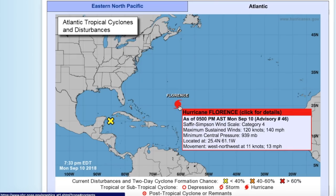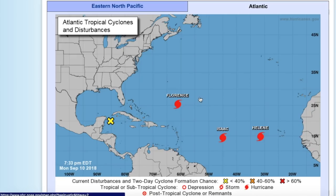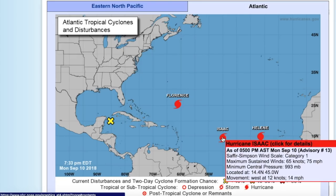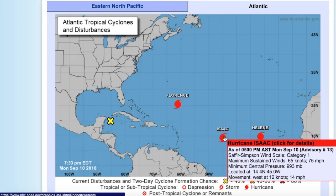First off, we have Hurricane Florence posing the biggest threat to land right now, with winds of 140 miles per hour. It's a Category 4 hurricane now, a lot stronger than it was yesterday. We also have Hurricane Isaac, which is barely a hurricane — Category 1 with winds of 75 miles per hour.